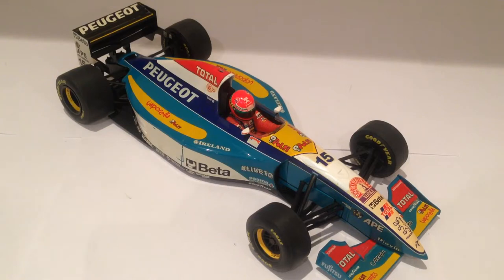Howdy YouTube. Today we're taking a look at something a little bit different — the Paul's Model Art or Mini Champs Jordan 195. One of my favourite Formula 1 cars of all time, one of the best looking Formula 1 cars of all time, and I know that that's a big call. A really nice die cast model, a very rare model, and I thought I'd show you guys today on YouTube.